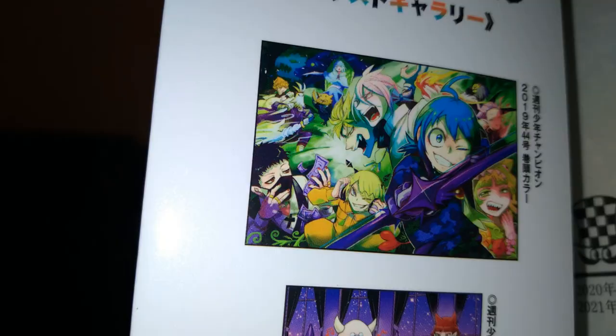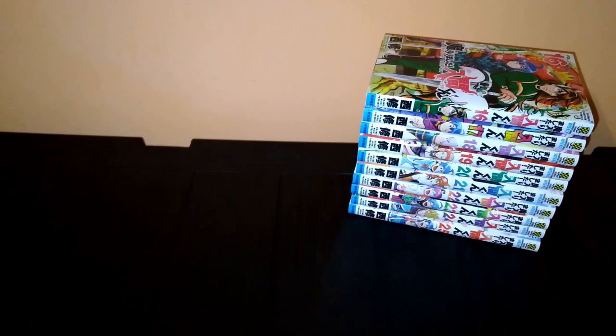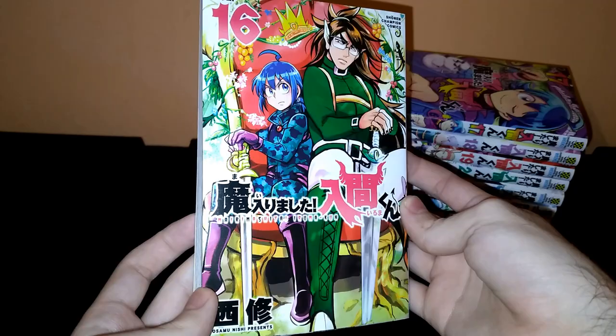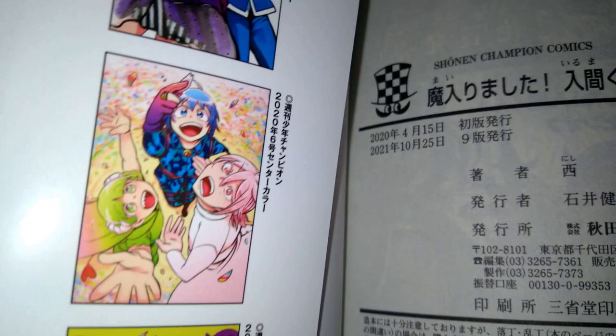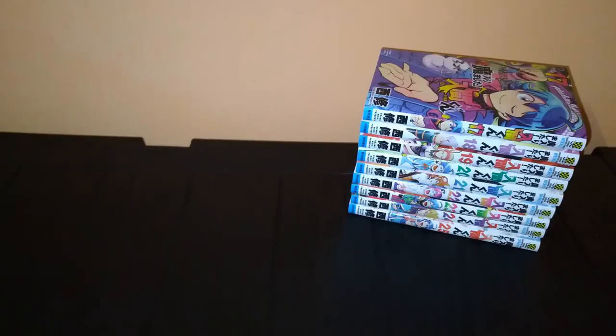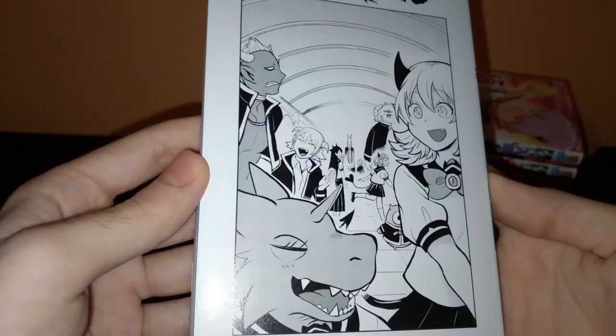I really enjoy the mangaka's color artwork. To be fair, the mangaka's artwork in general is awesome — it has a very unique and distinctive vibe, and it just improves and gets better and better as the series goes on. Volume 17. Nice detail.